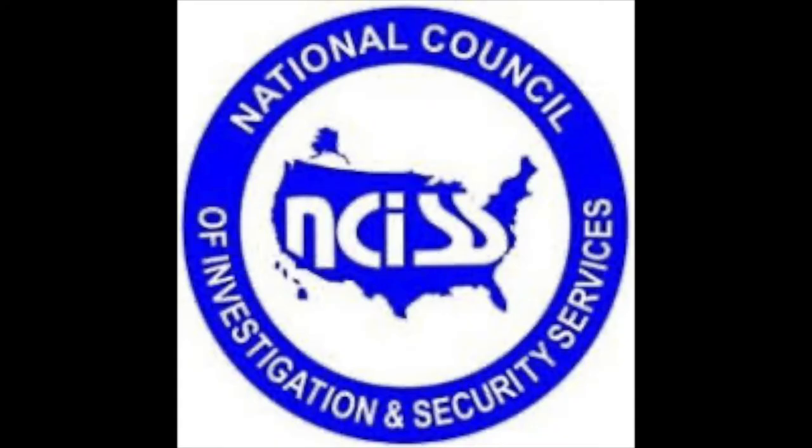Are you a member of NCISS? The National Council of Investigation and Security Services was formed in 1975 to keep a watchful eye on legislation that affects our industry. Now more than ever, there are data privacy and DMV issues popping up all over the country. Consider joining and supporting this much-needed watchdog for our industry. Learn more at NCISS.org.